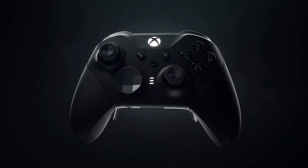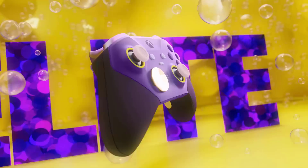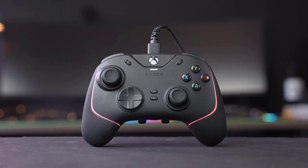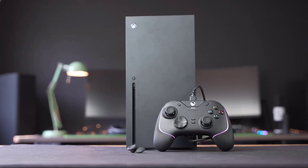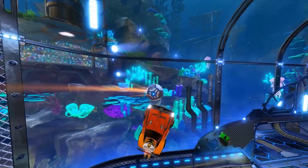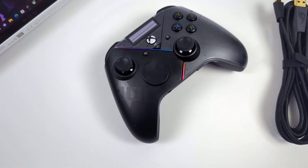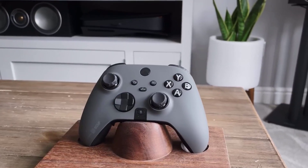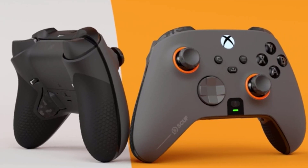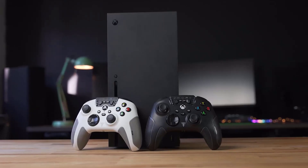Welcome to the future of immersive gaming experiences with the ultimate guide to the best PC gaming controllers of 2024. Choosing the right controller in this dynamic landscape — where precision and responsiveness reign supreme — can elevate your gameplay to unprecedented heights. Whether you're a casual gamer or a competitive eSports enthusiast, the options available in 2024 offer a diverse range of features, designs, and functionalities. From cutting-edge haptic feedback systems to customizable buttons and ergonomic designs that cater to individual playstyles, this guide explores the forefront of gaming technology.